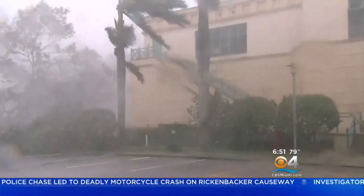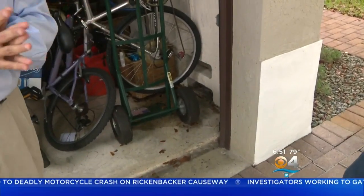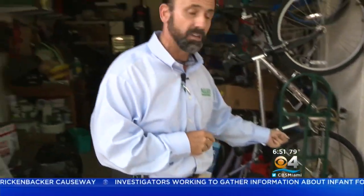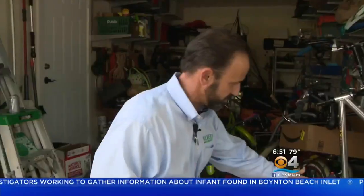Another item he saw was water damage. 100 miles an hour wind-driven rain horizontally for hours on end came through this garage and flooded it, damaging everything inside. People put stuff in the garage thinking it's all safe. But to the best we could tell, it was about an inch and a half of water in this garage for hours.